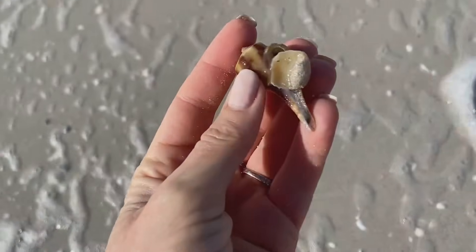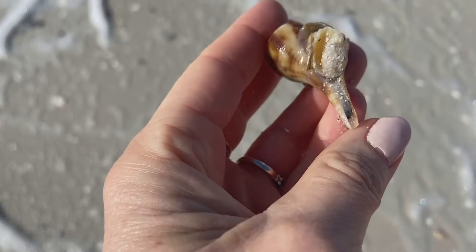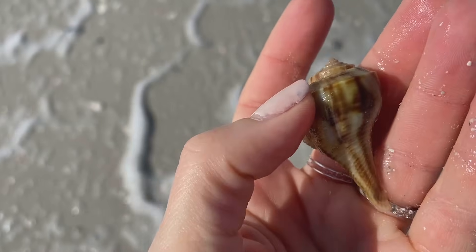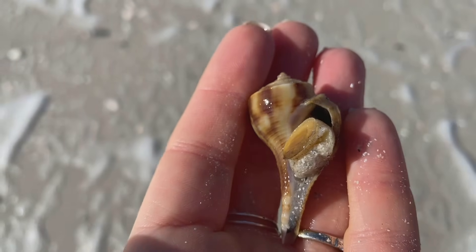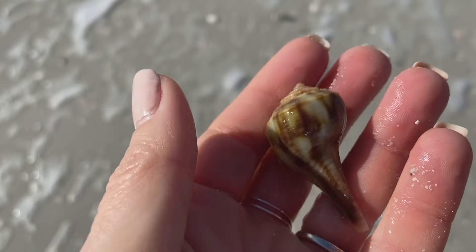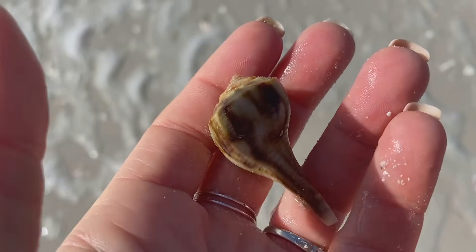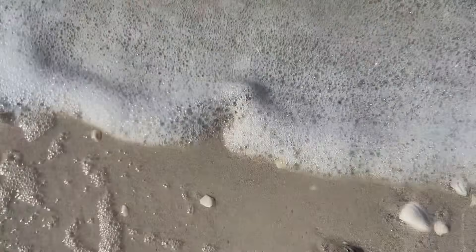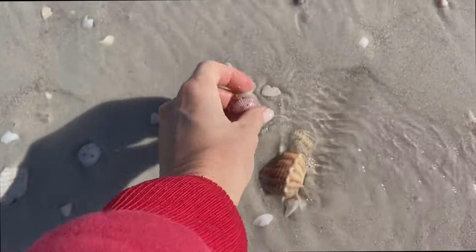This guy — I felt so bad because it's alive. This is a pear whelk and the color was just stunning. I didn't think it was alive and I felt really bad because I kind of just picked it right up. I'm sorry buddy — but look at how pretty! Gorgeous, gorgeous shell. We'll just put him back and hopefully he'll forgive us.